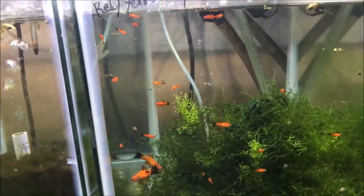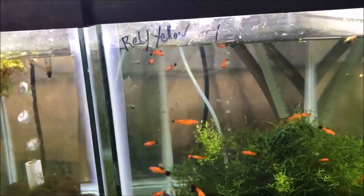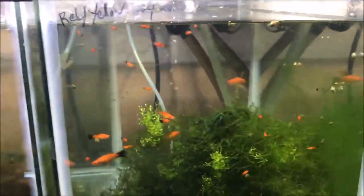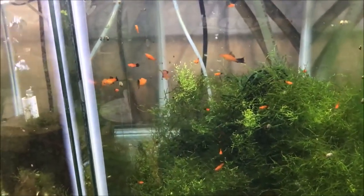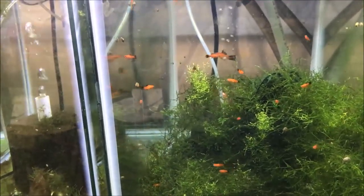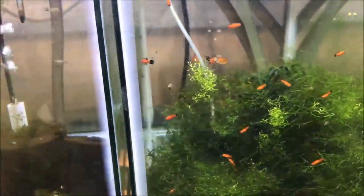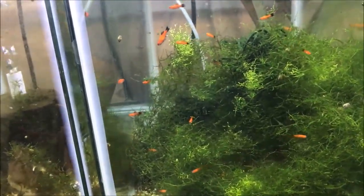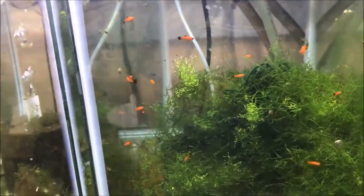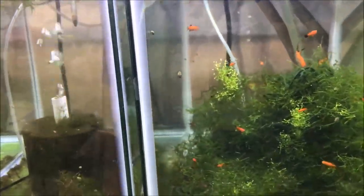All right fishy folks, happy Fry Fry Friday! Hope everyone has some good fishy plans for the weekend. Let's go through the tanks and look at the fry. Here we have the hyphen layer tail swordtails — they're not really fry, I guess they're juveniles now. There's maybe 20 in there just growing up.